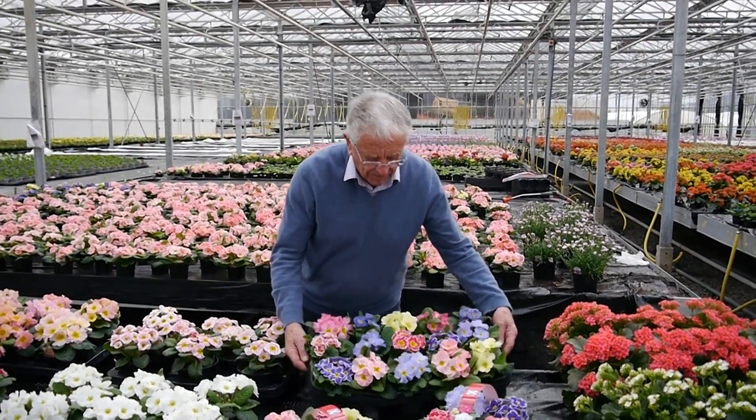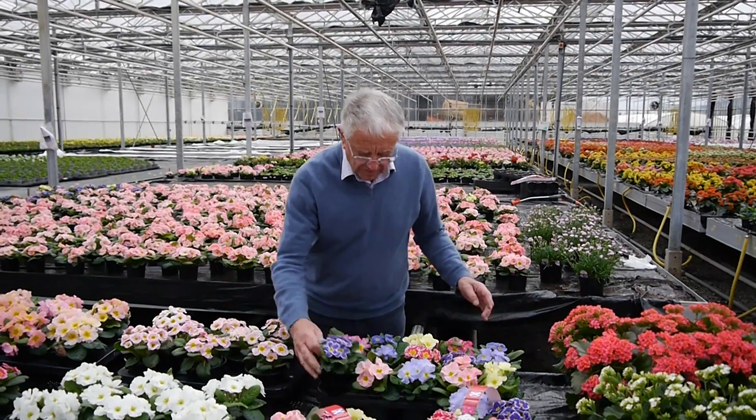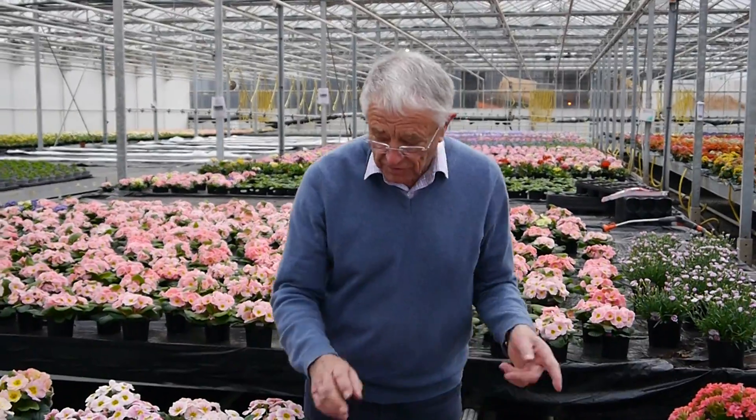The same things here in the 15-in-a-tray. This is the 10.5s — some of the very pretty, unusual colours. Very pretty. New for this year, some of them.